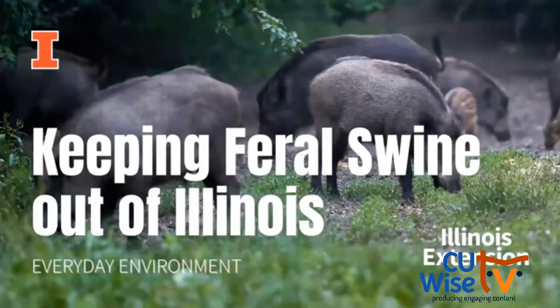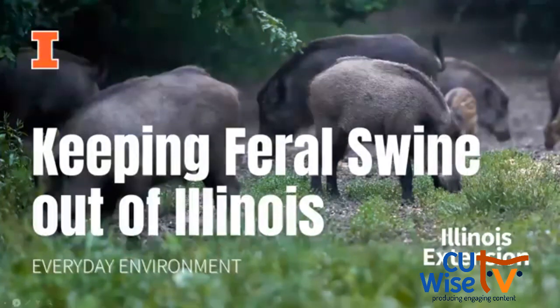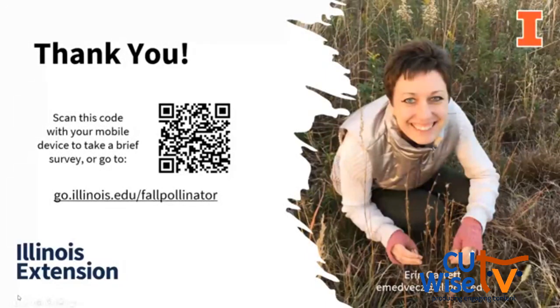As we wrap up today, I want to make a plug for next month's Everyday Environment webinar, being given by Peggy — today's moderator — on keeping feral swine out of Illinois. Make sure to check that out and sign up. Thank you all for being on, and I encourage you to take our survey at go.illinois.edu/fallpollinator or scan the QR code. It will only take less than five minutes. We appreciate all feedback and use it to improve our programs and pick topics for new programs. We'll also follow up with an email with that evaluation information.